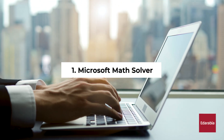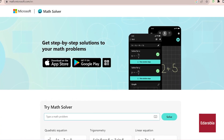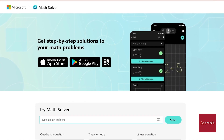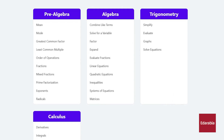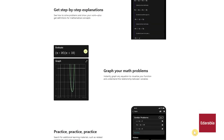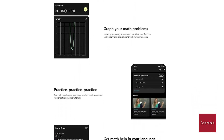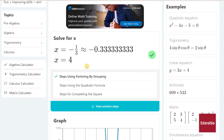Number 1: Microsoft Math Solver. If you encounter challenges in mathematics, the Microsoft Math Solver website and accompanying apps for Android and iOS are indispensable tools. They assist in resolving problems related to algebra, trigonometry, calculus, statistics, and more. The best part is that it is entirely free, devoid of ads or paywalls. The application provides step-by-step explanations and facilitates the graphical representation of equations.